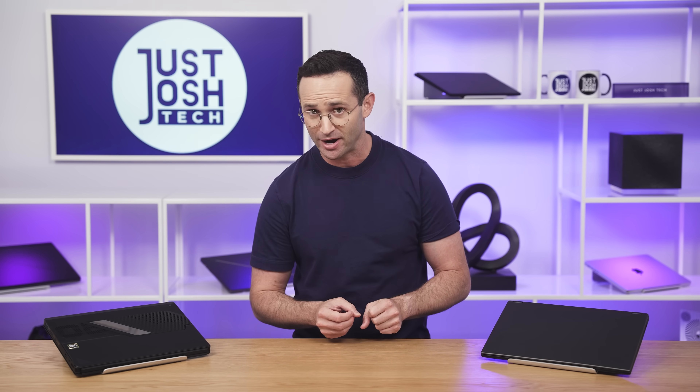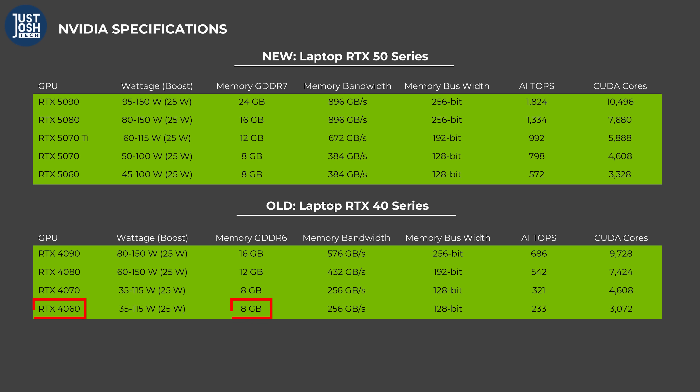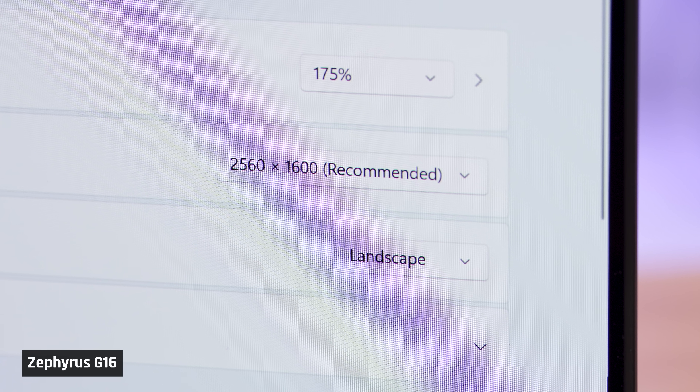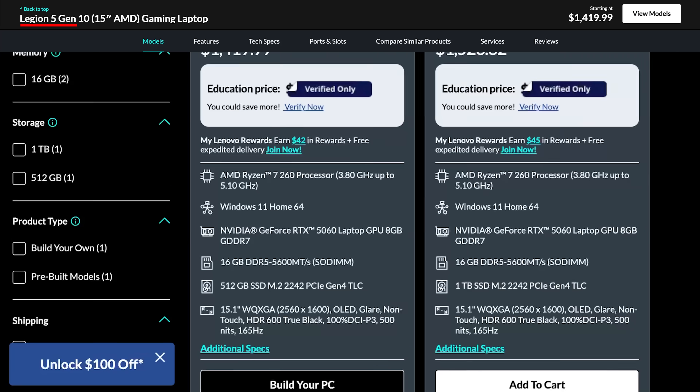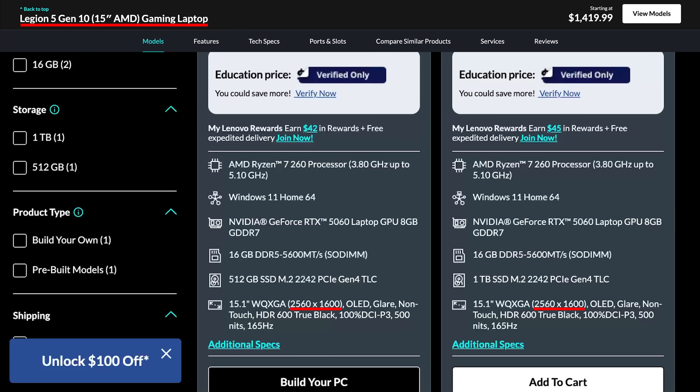For our testing, we want to simulate how gamers will actually run games on a laptop with only 8GB of VRAM — these are laptops with an RTX 4060, 5060, 4070, and 5070, more mid-range performance laptops. Since we do want to run at 2560 by 1600, we're going to have to dial back the settings. I want to run at this resolution because that's the resolution that most of these laptops come with.